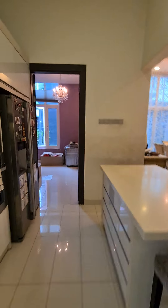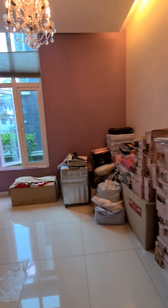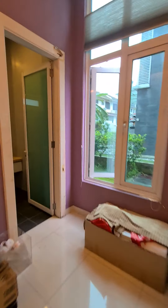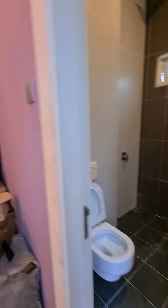As you walk out, you have a guest room on the ground floor. The guest room has an ensuite bathroom.